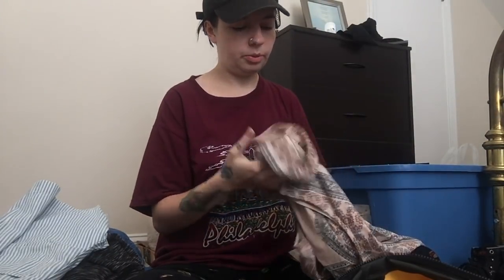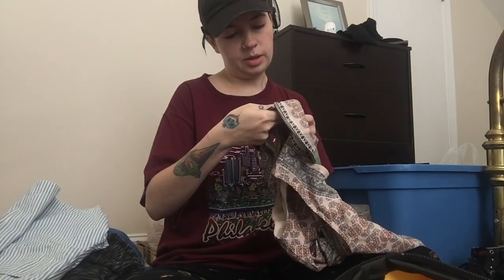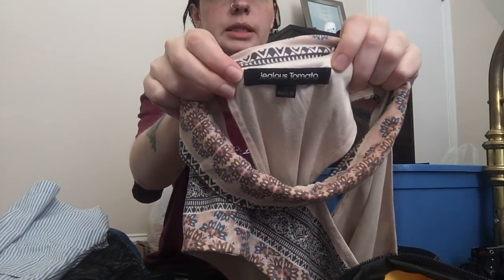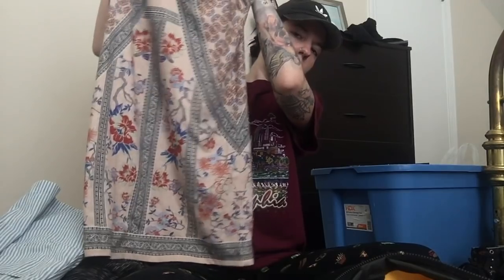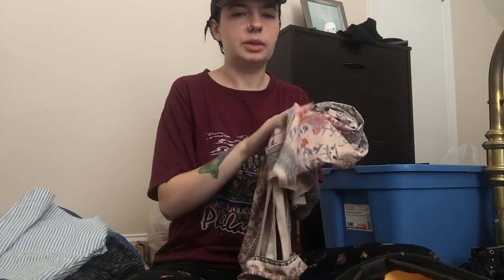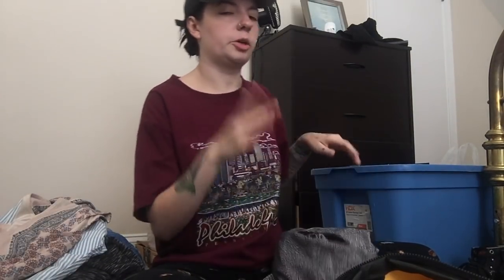Next up is this really pretty dress by Jealous Tomato. This brand is sold at Nordstrom Rack. It is a size small. It's just this really cute bohemian blush pink cutout choker-style dress. I was tempted to keep this as well, but the coloring just isn't good for my skin tone. It's like a faux suede material — I just love it. Such a good transition dress from spring and summer to fall.